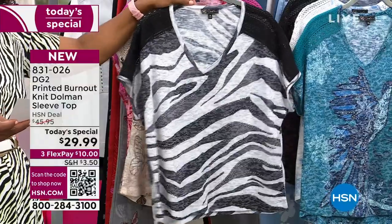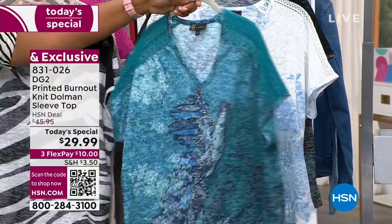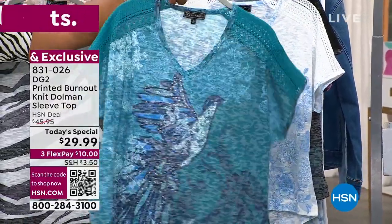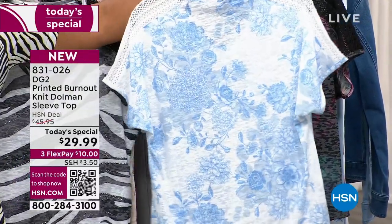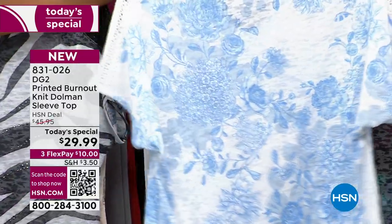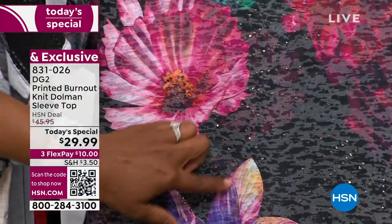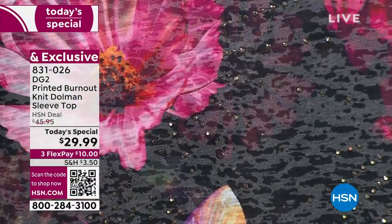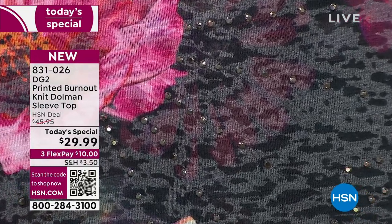Moving on to the teal — that's gonna be the teal lace birds, and you can see it right here. Look at how pretty this is. Oh my gosh, again, lots of depth in the prints. This one is the white botanical — it almost looks like a toile a little bit, but it's a botanical. And then lastly we've got the black blooms. Oh my gosh, look at the colors, the burnout design going through there. This is why over 11,000 of these have already been ordered today, in extra small to 4X.